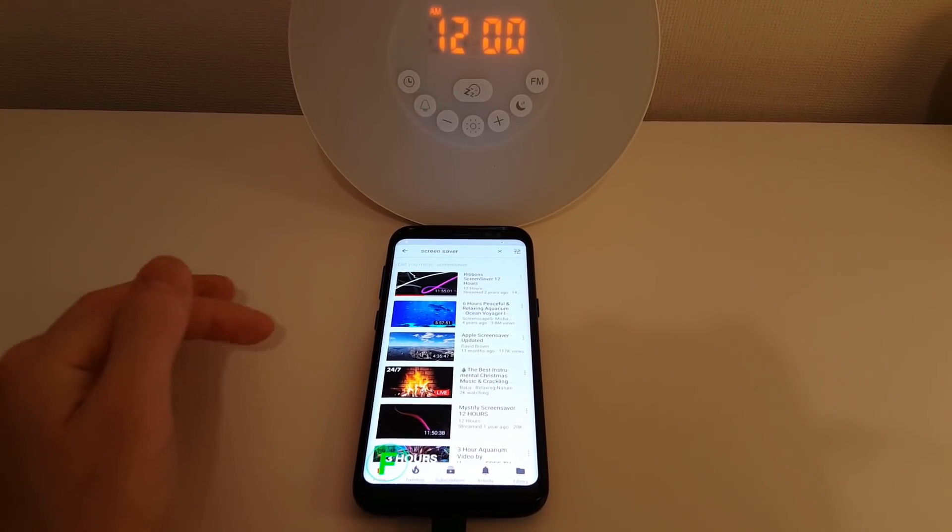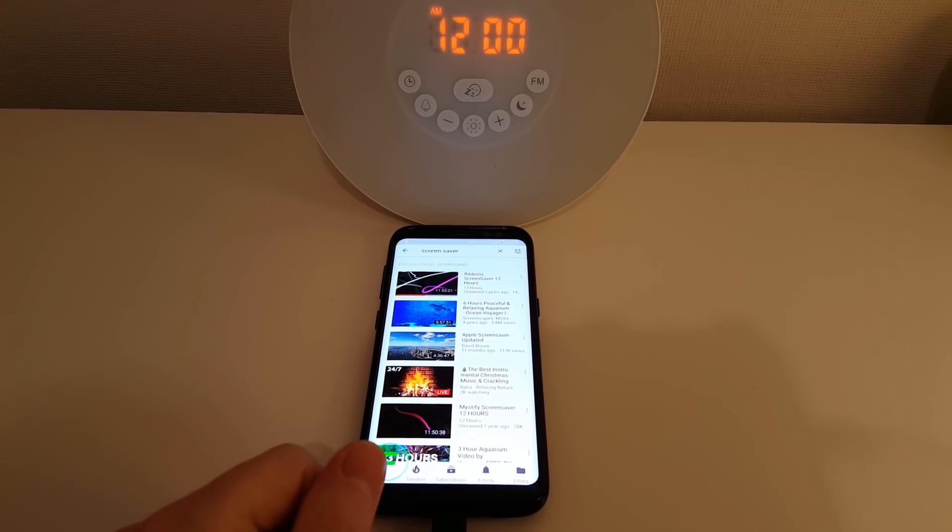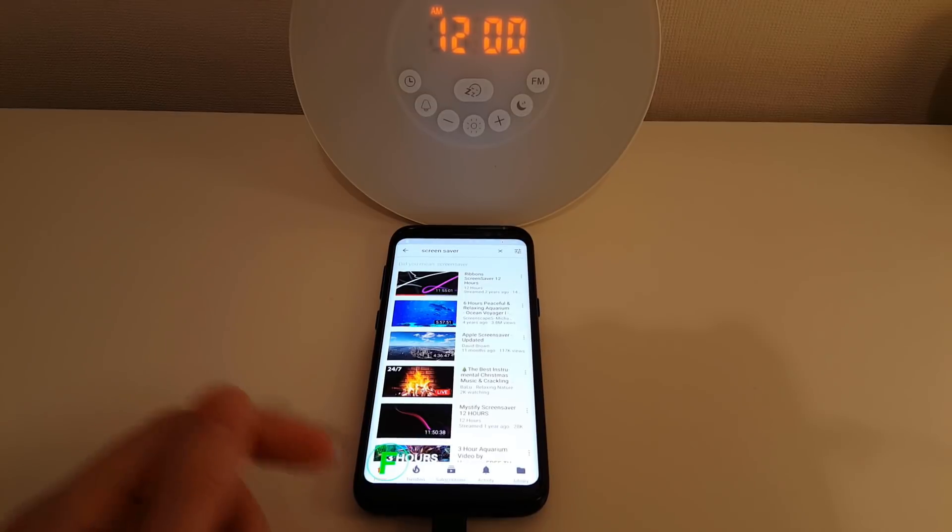Hi guys. I've just updated this to the Beta 4 Android Oreo update and I'm going to do another power drain test to see how long the phone will last.